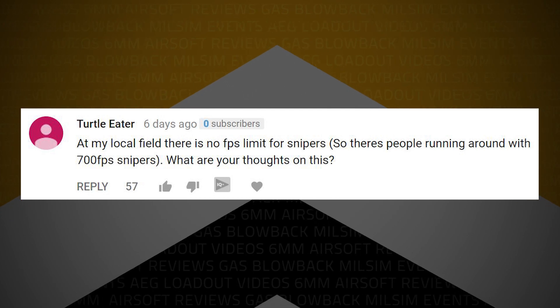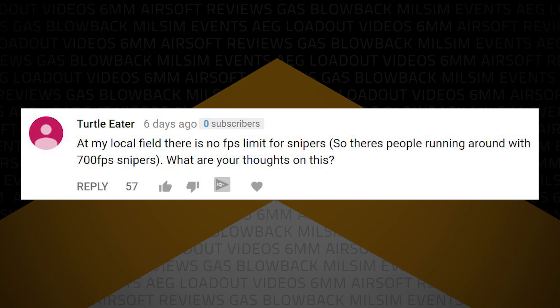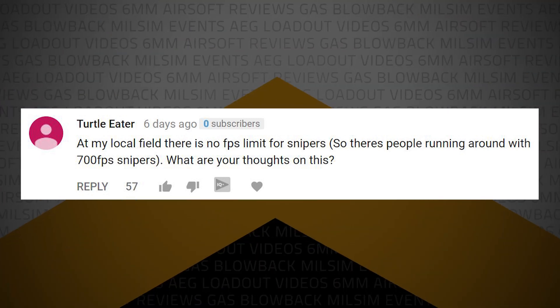Turtle Eater writes: at my local field there's no FPS limit for snipers, so there are people running around with 700 feet per second snipers. What are your thoughts on this? Let me start by saying I got my start at a field where we used to have no-limit games. Now again, these were invite only, they were mature players, this was not open to everybody, and if you could build it, you could bring it. My experience with those games — I never had an issue. But it was early on in airsoft, fields were not commercial like they are today, and it was a very small group of people. It was a whole lot of fun because it kept everybody above board.